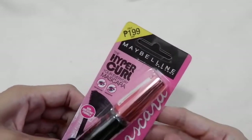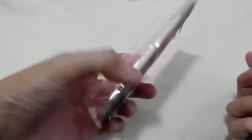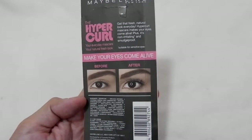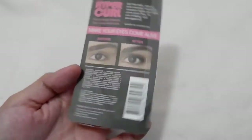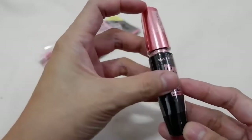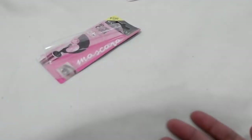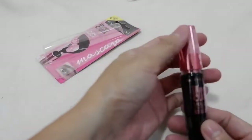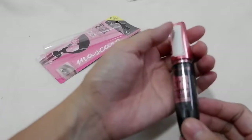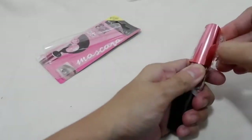I got this on sale on Shopee for only 149 pesos, and I used my coins, so I only paid 136 pesos all in all. It says it makes your eyes come alive. It's still sealed, so let's open it. I'll also be checking how many grams of product you get for 199 pesos. Let me remove the seal and check the product.